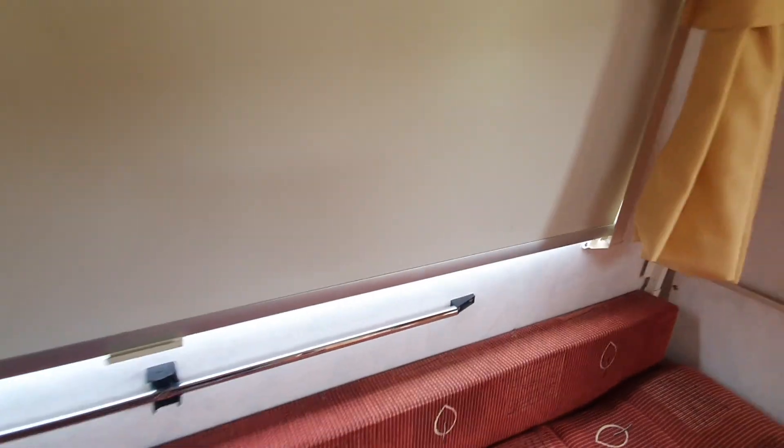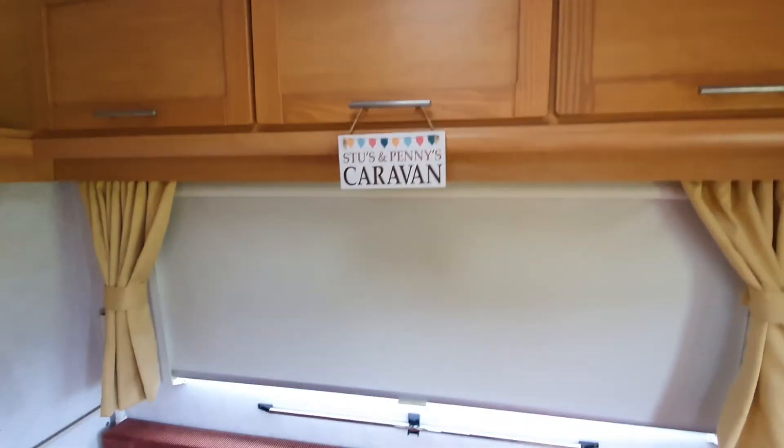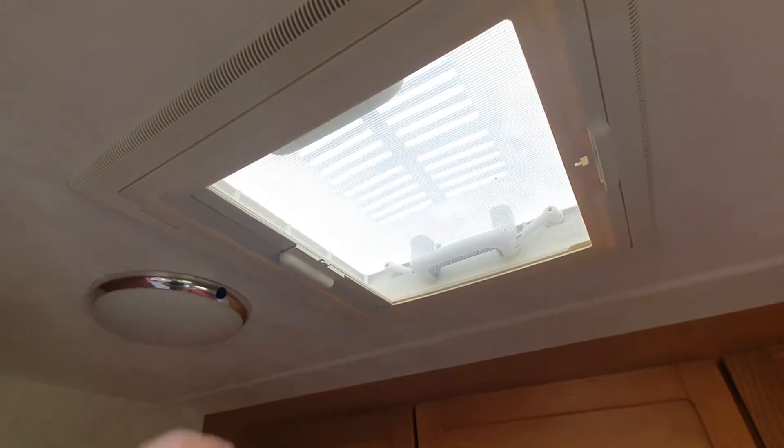I would definitely recommend at night closing all of the blinds so it's completely blacked out, and then even the skylight has a blind.